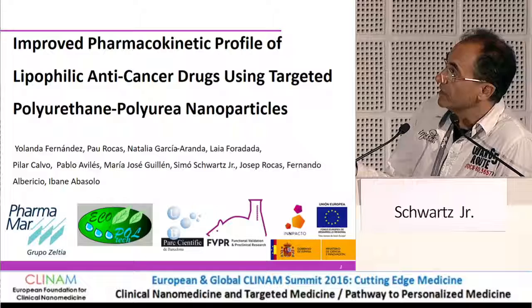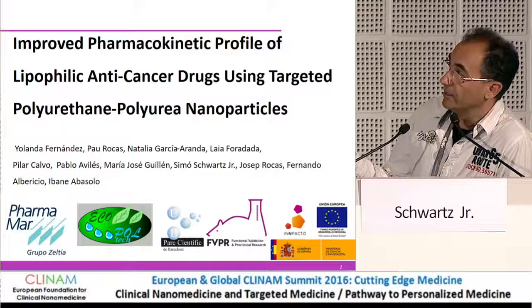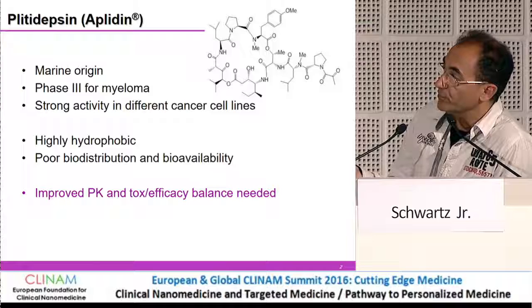We have been working with lipophilic anti-cancer drugs and nanoparticles based on polyurea and polyurethane. This was done in collaboration with groups of the Barcelona Science Park and two companies: Equipol, who manufactures these nanoparticles, and PharmaMar, which owns the lipophilic drug — aplidine, also called plitidepsin. It's highly lipophilic and hydrophobic.